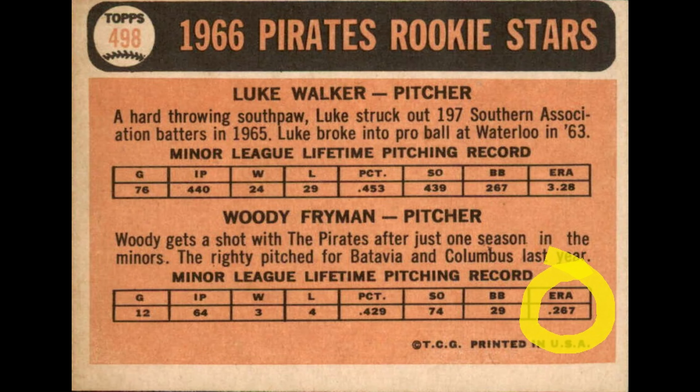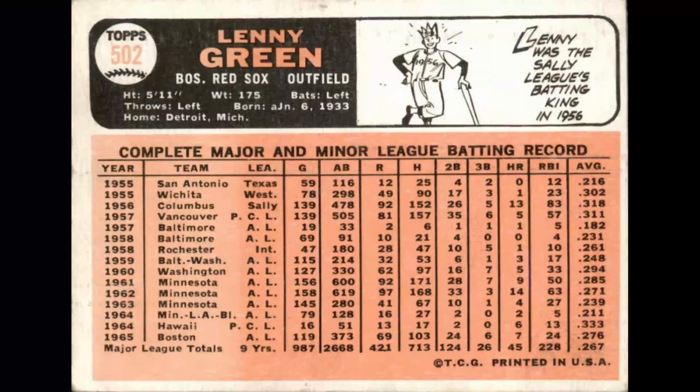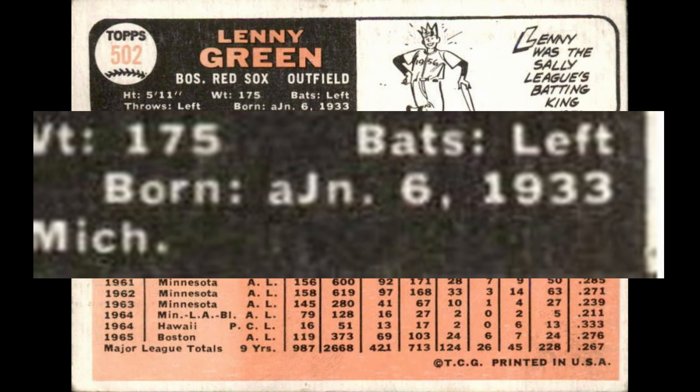Card number 498, Pirates Rookies — on the back for Freiman, they have his ERA as .267. Well, that would be a pretty low ERA; it should be 2.67. That was not corrected. Card number 502, Lenny Green — under his date of birth, they made a mistake in how they typed it: 'AJN' instead of January. A weird error; they did not correct that one.